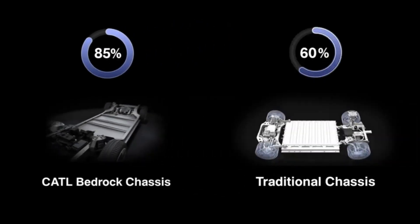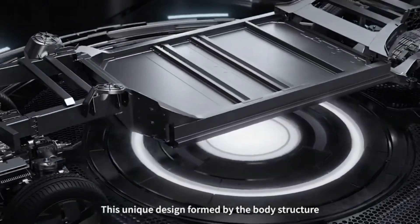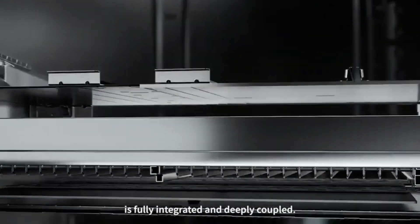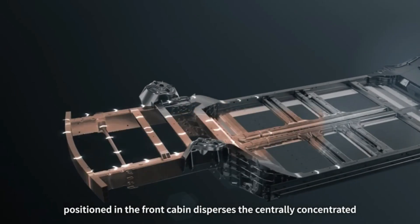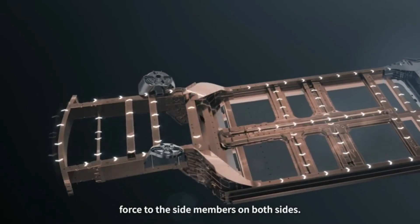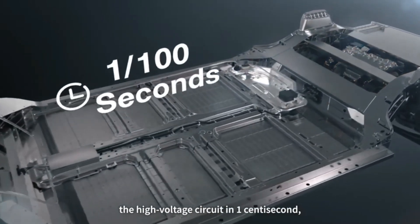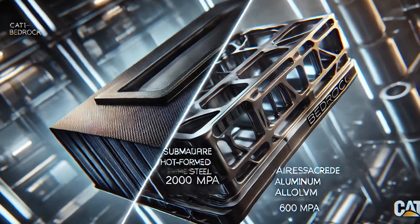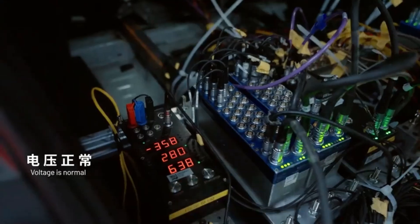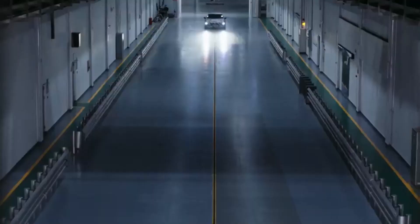One of the simplest yet most powerful ideas in nature is the tortoise shell. Tortoises are known for their strong shells that protect them from harm. CATL took this idea and used it to design their chassis. They built a three-dimensional structure that is like a tortoise shell — strong, layered, and able to disperse energy. This design means that if the car is hit, the impact is spread out over many pathways, not just one, gradually slowing down the vehicle so that less force reaches the people inside.